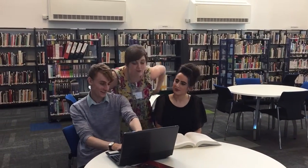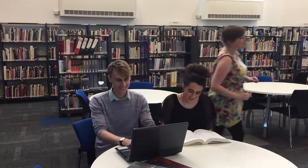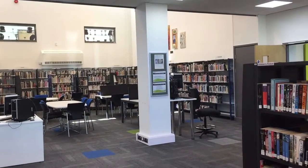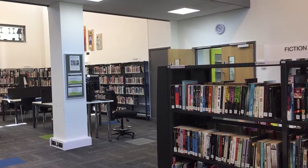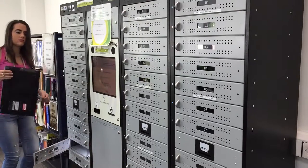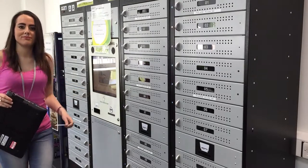Study in comfort in our bright, modern library on Infermy Road, with access to books, newspapers and drop-in computers. We also have laptops which you can take away for two hours to anywhere on campus.